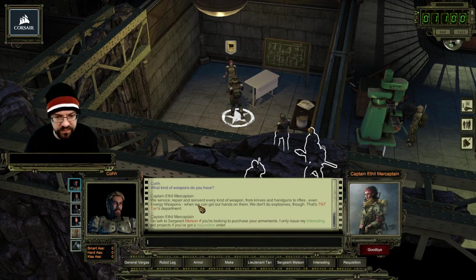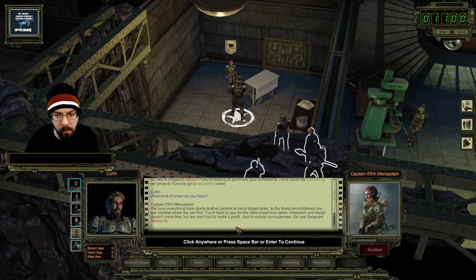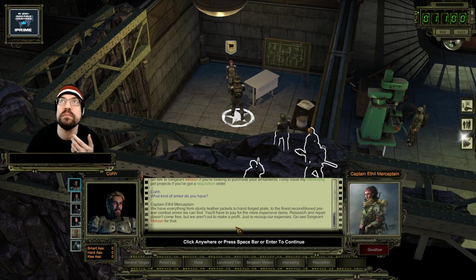Go talk to Sergeant Melson if you're looking to purchase your armaments - I only issue my interesting pet projects if you've got a requisition order. What kind of armor do you have? We have everything from sturdy leather jackets to hand-forged plates to the finest reconditioned pre-war combat armor we can find. Research and repair doesn't come free, but we are not here to make a profit, just to recoup our expenses. Go see Sergeant Melson for that.